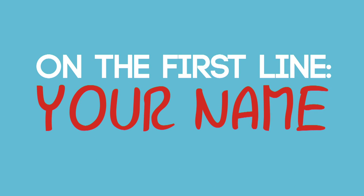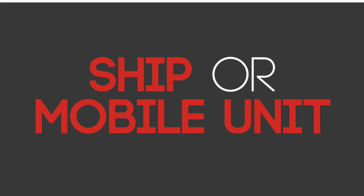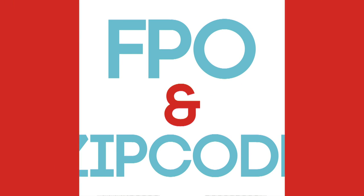On the first line, it's simply your name. On the second line, it's your ship or mobile unit name. On the third line, it's your six-digit unit number, followed by your box number. And on the last line, it's your FPO and your zip code, five digits only.